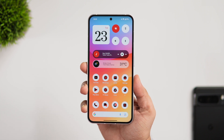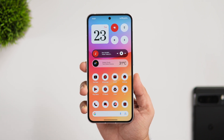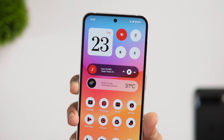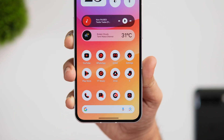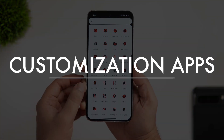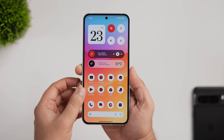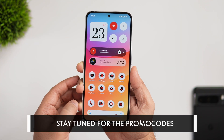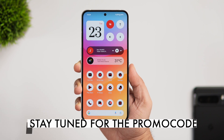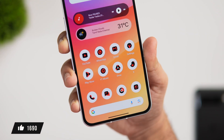How is it going everybody, Mr. Android here — welcome back to a brand new video. If you love to customize your Android phone, today's video is a must-watch. I'll be sharing six mind-blowing Android applications that will completely change the way you use your smartphone. I'll also be giving away a bunch of promo codes in this video, so stay tuned and watch till the very end.